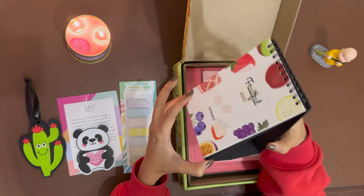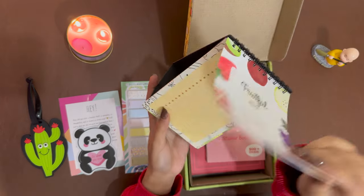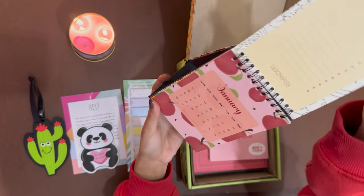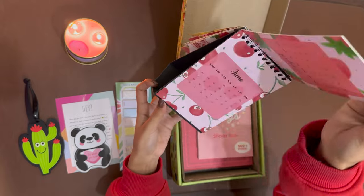Now comes this calendar. It is also very sturdy — it's a desk calendar. It comes with reminders on the first page, then the months: January, February, and all the rest.